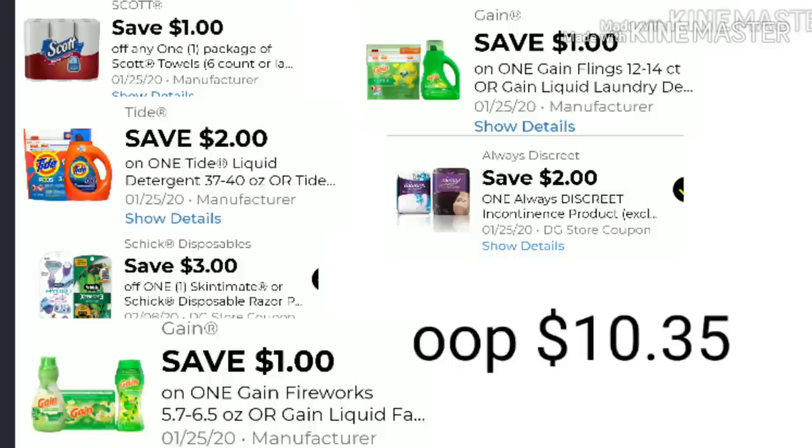For scenario three's digitals: $1 off Scotts, $2 off Tide, $3 off Schick razors, $1 off Gain softener products, $1 off Gain flings or pods or detergent, and $2 off Discreet Liners. Your out-of-pocket after your $5 off $25 and all digitals applied is $10.35. Also keep in mind there is a digital for when you spend $30 on Gain scented products — you can save an additional $5. If that $5 off $25 and the $5 off $30 work together, you can score some really good deals on Gain scented products.